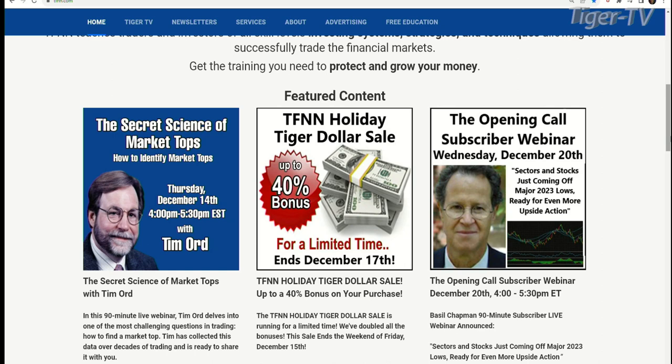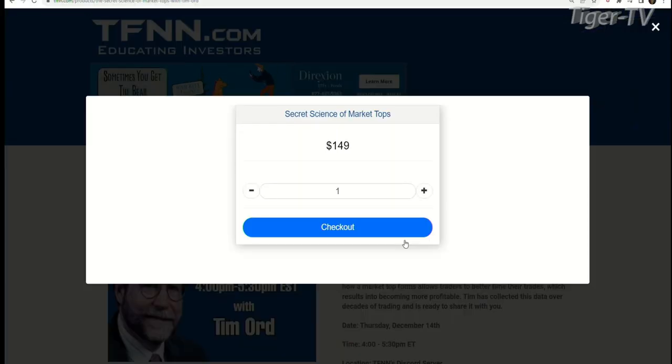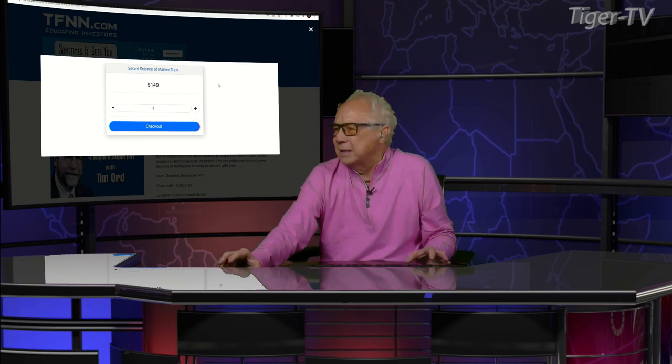Our man Mr. Tim Ward is also going to be doing a workshop, a week from today. The first one Tim did covered how to look at bottoms. This next one is the secret science of market tops. Next Thursday the 14th, from 4 to 5:30, it's only $149. Come over to our website at TFNN. We've got the Tiger Dollar Sale going on simultaneously.